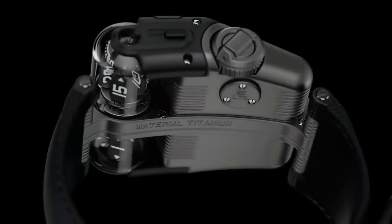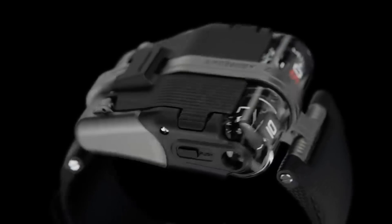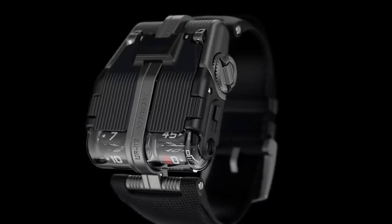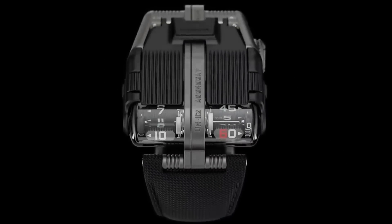The power reserve is 48 hours and the watch withstands immersion to 98 feet. To see the seconds indication, you have to lift the case like the hood of a car. 'A double or nothing challenge for the watchmaker,' the manufacturer says.